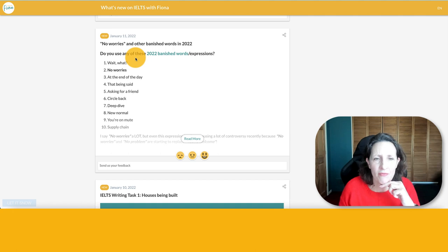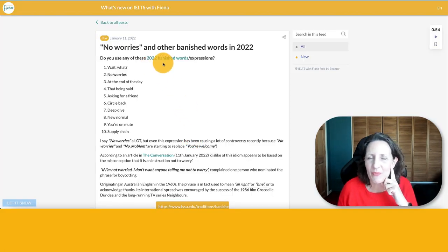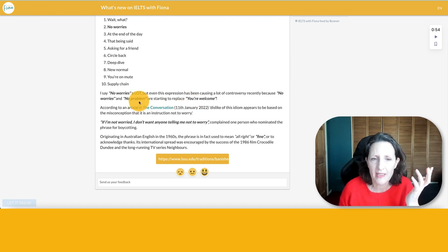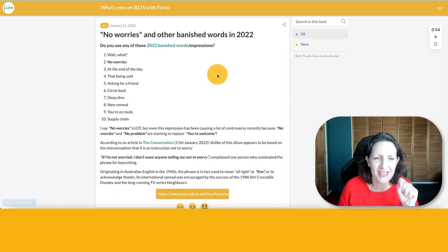January the 11th was one of the more fun posts — about words that were banished in 2022 because people find them annoying. Number one was people who say 'wait, what' to show surprise. Number two was 'no worries', which I use a lot. People have started using 'no worries' to replace 'you're welcome' — when somebody says thank you, they say 'no worries.' It's a bit controversial; people object to being told not to worry. There are also work jargon phrases: 'let's deep dive', 'let's drill down', 'let's circle back' — all that jargon people use about work. They're on the banned words list for 2022.